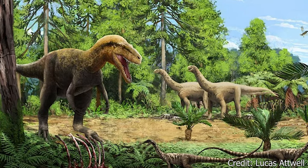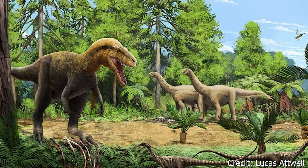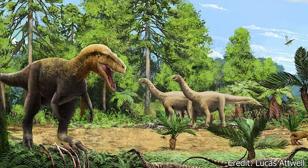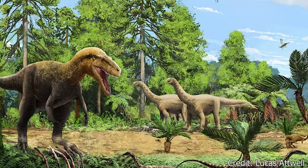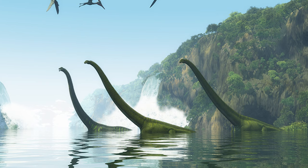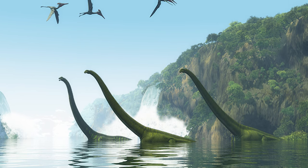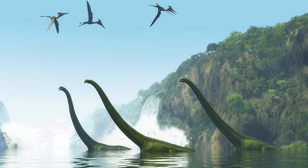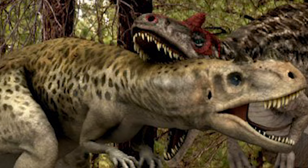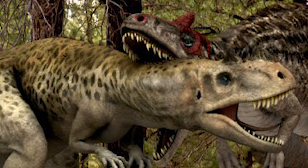Focusing on their primary environment, the western United States during this time would have been a fairly semi-arid environment, contending with difficult dry seasons and lush wet seasons. The landscape would be largely flat, divided by long flowing rivers, as well as rich forests.